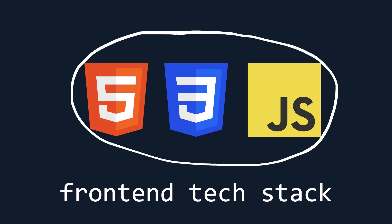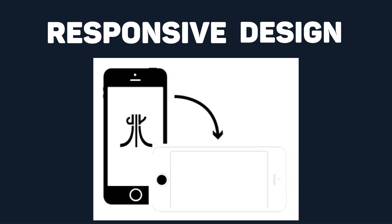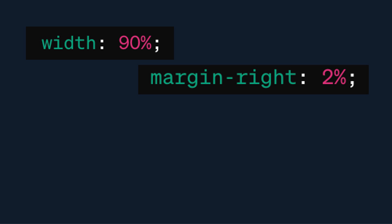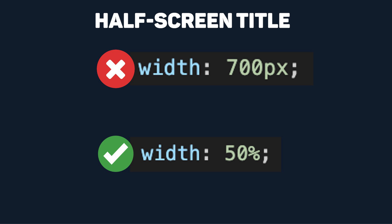Now that we've touched on the coding fundamentals, let's start diving into some of the challenges front-end engineers solve daily. Responsive design is a common front-end engineering task — it's the art of creating webpages that adapt and respond gracefully to different screen sizes and devices. One tactic is to use percentage-based widths and flexible grid systems to create a structure that adapts to various screen sizes.